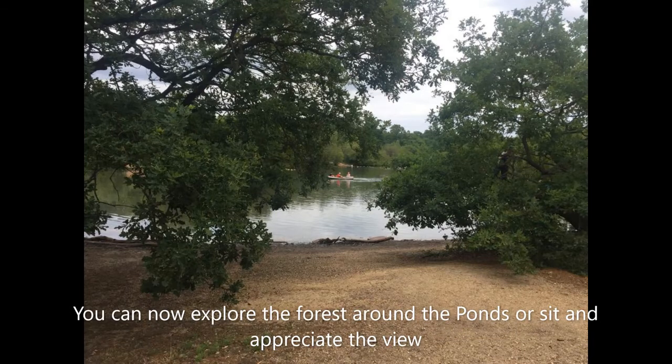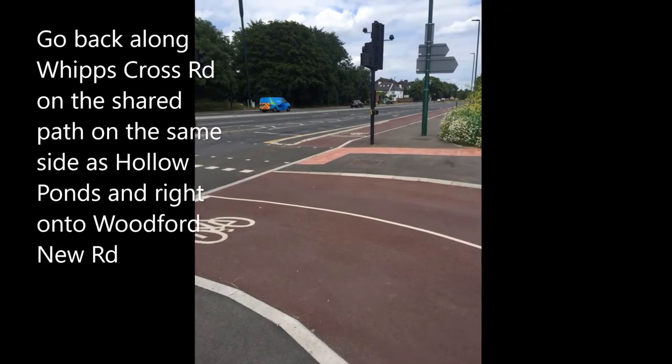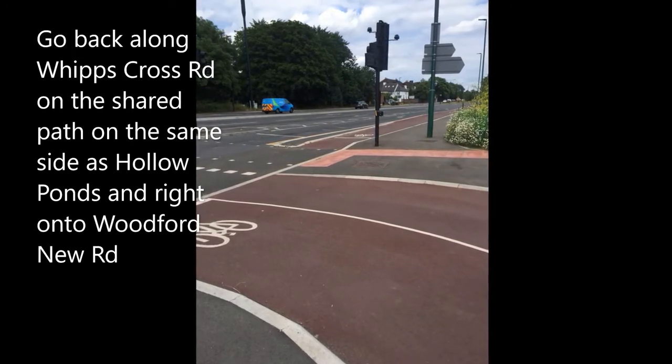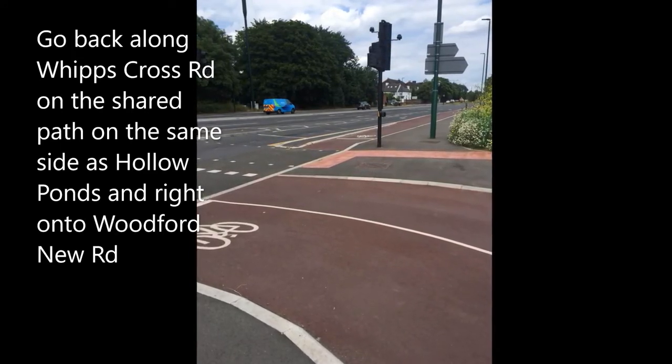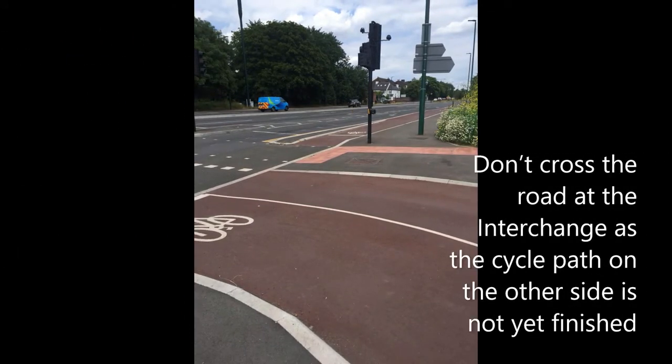You can now explore the forest around the ponds or sit and appreciate the view. For the return route, go back along Whips Cross Road on the shared path on the same side as Hollow Ponds, then turn right onto Woodford New Road. Don't cross the road at the interchange as the cycle path on the other side is not yet finished.